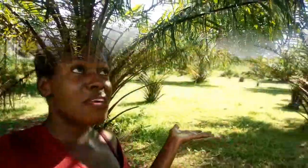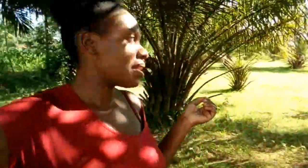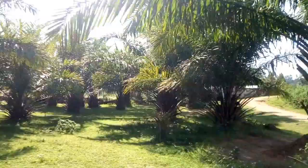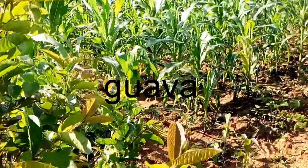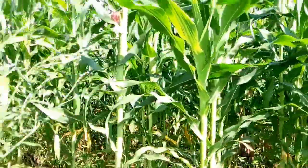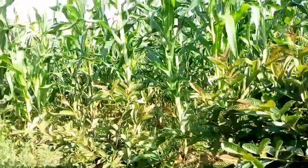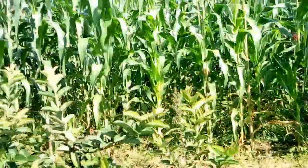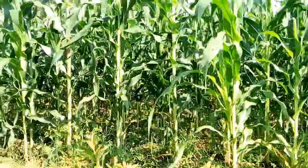I told you the village is very cool. Look at this place — I can even come here for a photo shoot. This is my pera. Our staple food is maize in Luhya land, and here it is the season of maize planting. Give it two or three months and we'll be eating maize.